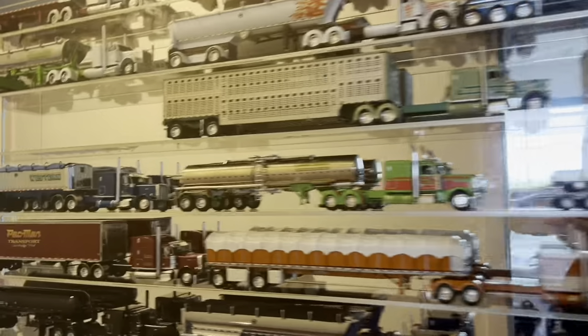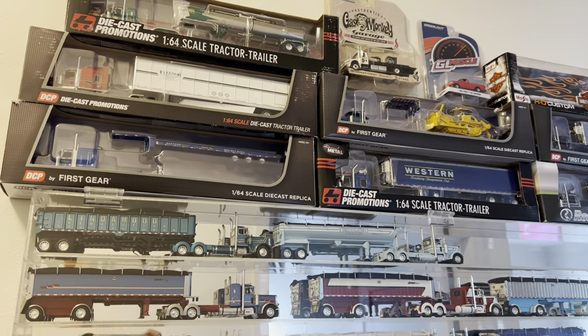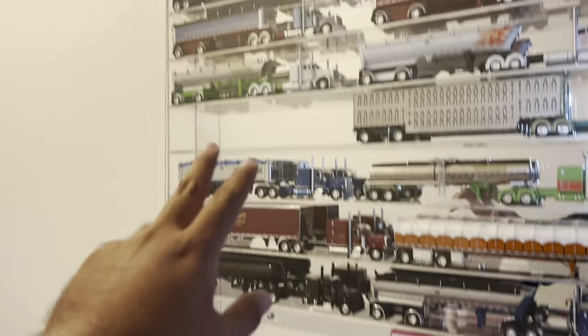Welcome back to the channel. Today we're going to be organizing the DCP wall. As you can tell, I have sold some trucks. There's some empty spaces.